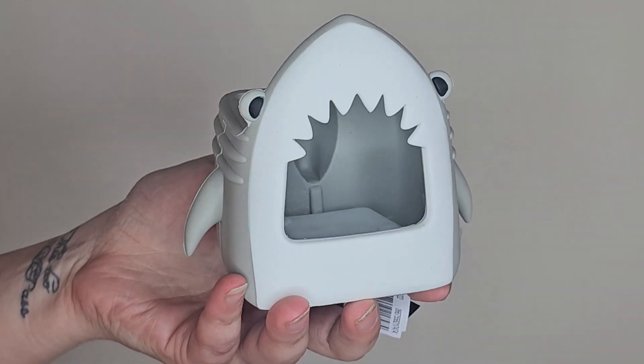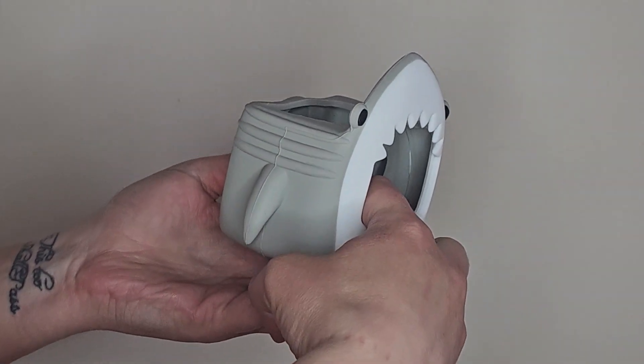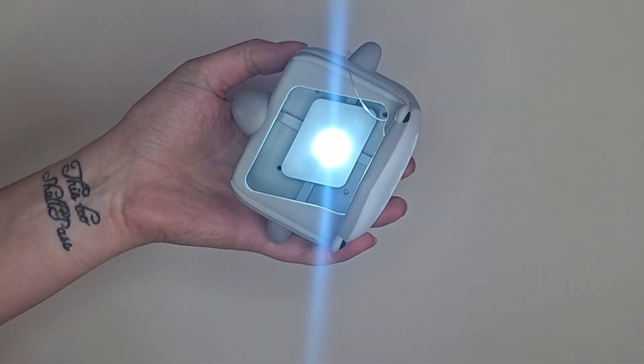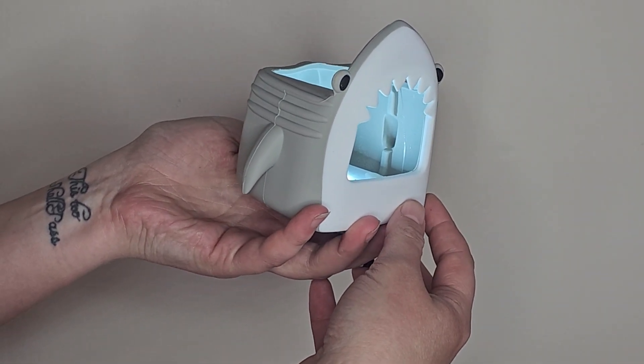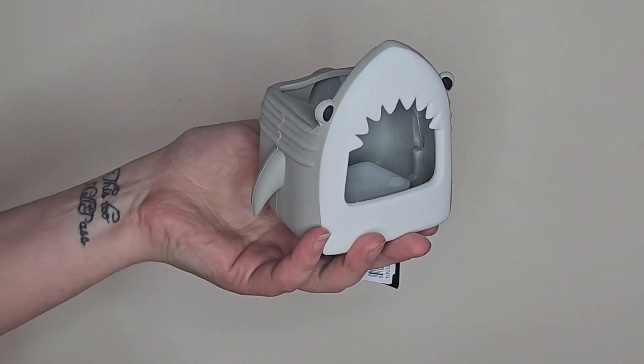I did pay full price for this — probably one of the most silly things I've ever done — but for my kid, it is what it is. We paid $19.99 for this shark soap holder. It has a little light-up thing in the bottom and he absolutely adored it. Once he saw it he was pretty set on having it. I mean, I didn't really spend that much overall on everything else, so I could justify getting him this one thing.